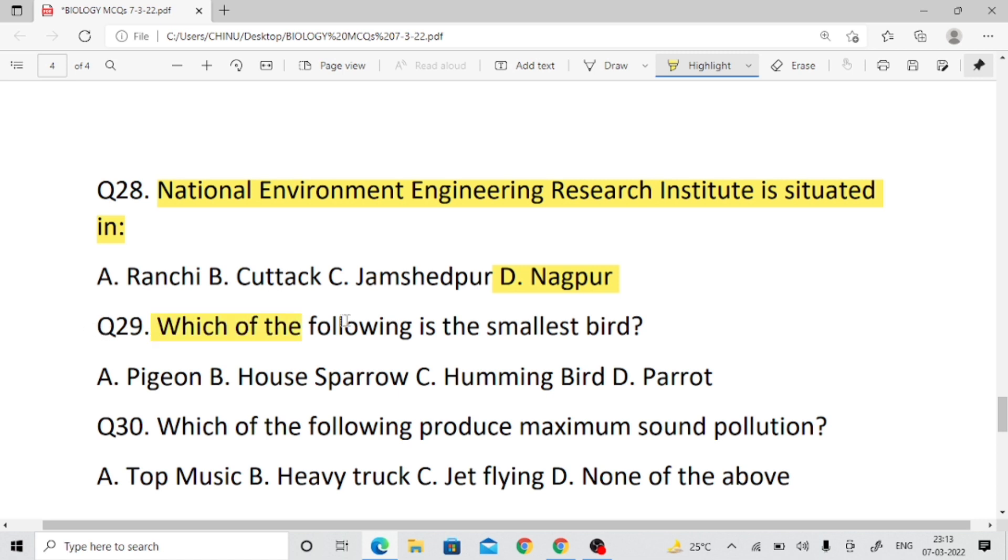Question number twenty-nine: Which of the following is the smallest bird? Right answer: hummingbird. Question number thirty: Which of the following produces maximum sound pollution? Right answer: jet flying.